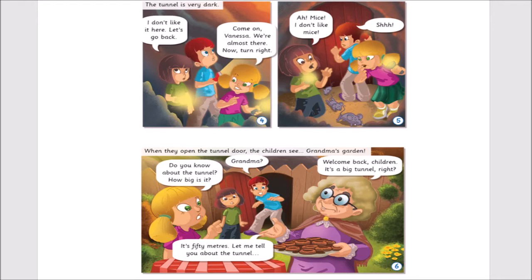Now, turn right. When they open the tunnel door, the children see Grandma's garden. Grandma? Welcome back, children. It's a big tunnel, right? Do you know about the tunnel? How big is it? It's 50 metres. Let me tell you about the tunnel.